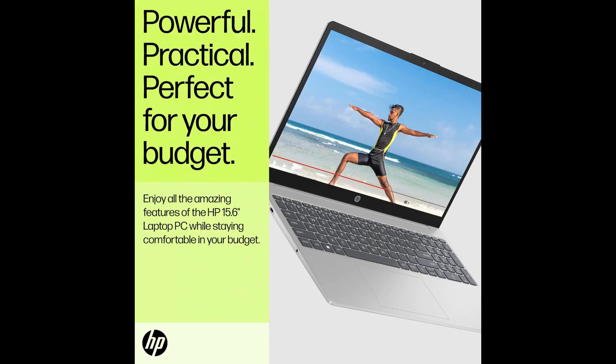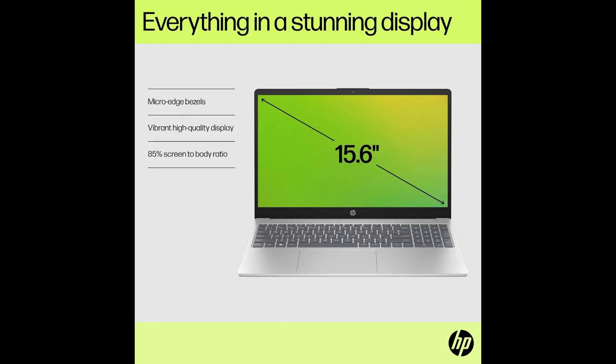Ample memory and storage options: with a generous 16GB of RAM, the laptop facilitates seamless multitasking, allowing users to juggle multiple applications effortlessly. The combination of a 128GB SSD and an additional 512GB USB storage solution provides a versatile and practical approach to data storage, offering both speed and ample space. The 15.6-inch anti-glare display enhances the visual experience, reducing glare and reflections for comfortable extended use. Equipped with a Type-C port, fast-charging capabilities, and Microsoft Office 365 for one year, the HP Essential 15 caters to modern connectivity and productivity needs.